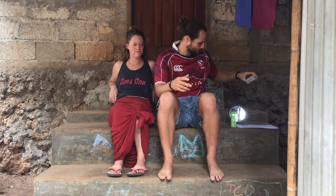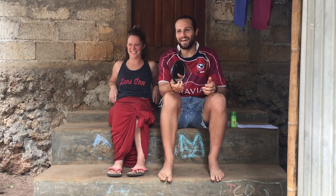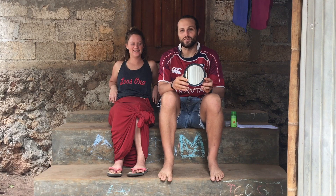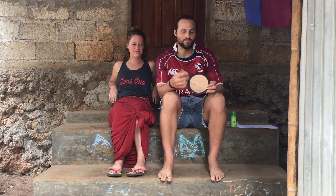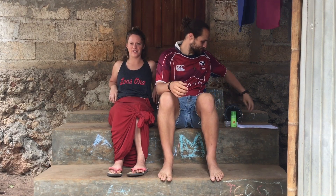We brought this small mirror and were super glad we did. It didn't take up much space or weight, but there were some volunteers who went all of PST without ever seeing themselves in a mirror. It's been our only mirror for the last two years, so I'd recommend bringing one.